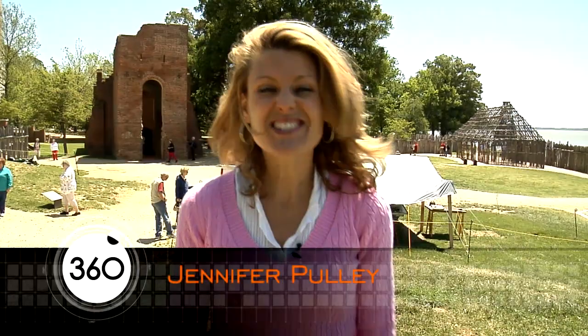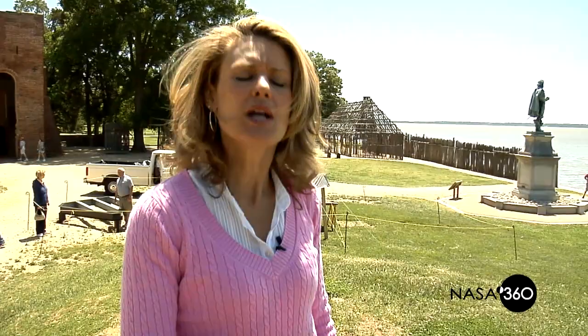Hello there. I'm Jennifer Pulley, and welcome to another edition of NASA 360. Today we've got so many things lined up for you. We're going to talk about technology, we're going to talk about exploration, and we're going to talk about dinosaurs and how they're all related.